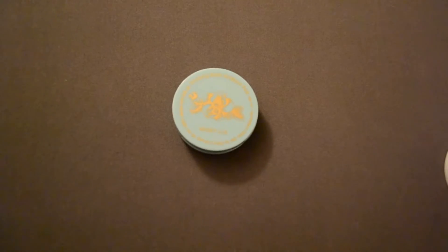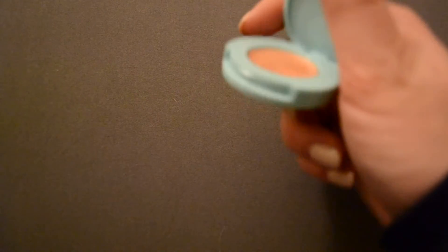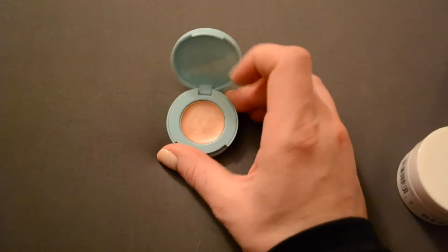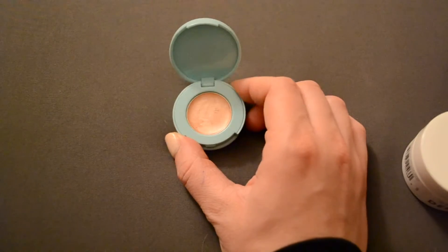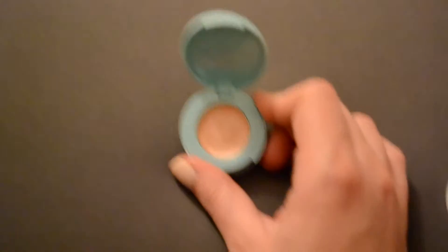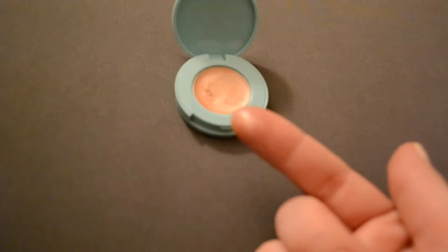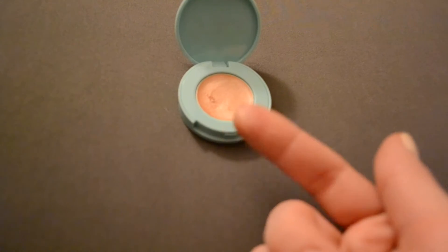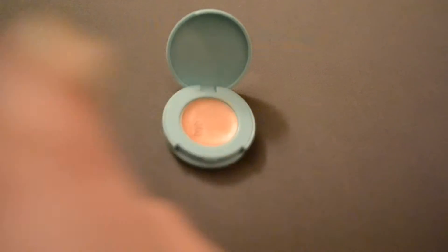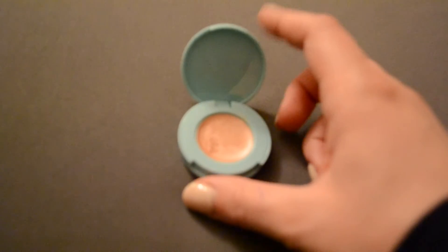Next I have this Winky Luxe Highlighter — it's a cream highlighter. I have tried this a few times, and for me I think it's the color. It's kind of hard to see in this video, but it's really a coppery color, and it's just too tan for my skin. I am really, really fair. It doesn't give off that much of a shine either. I've tried using it for special occasions and it just doesn't do a whole lot for me, so sadly I'm going to be getting rid of this.